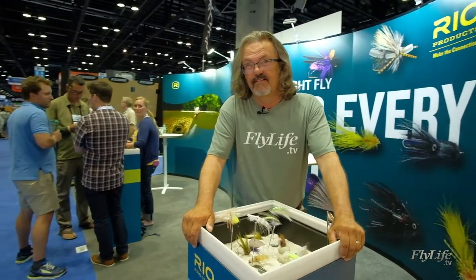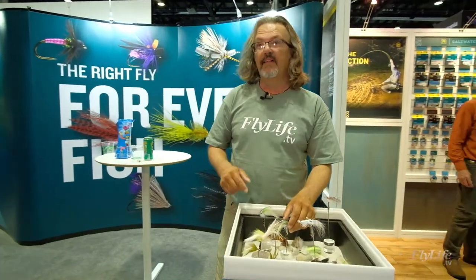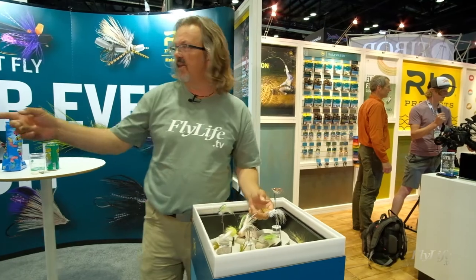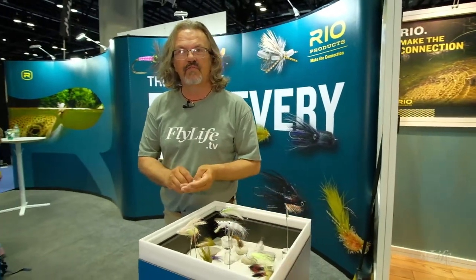Who would have expected Rio, the fly line company, to come out with a range of flies? From this season on, you're going to be buying saltwater patterns, regular trout patterns, and evolving over time, bass patterns and more flies.